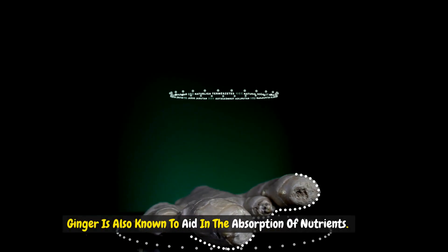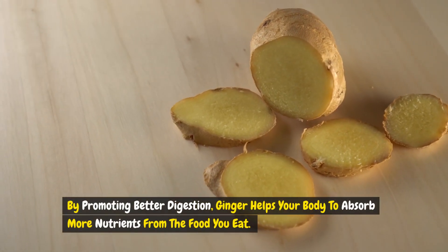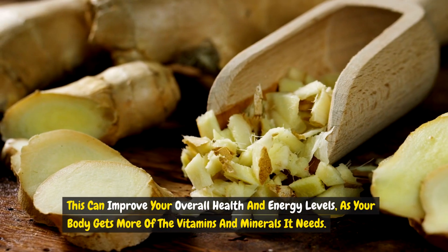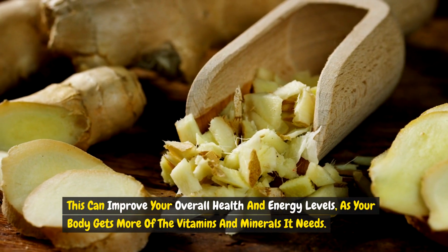Ginger is also known to aid in the absorption of nutrients. By promoting better digestion, ginger helps your body to absorb more nutrients from the food you eat. This can improve your overall health and energy levels as your body gets more of the vitamins and minerals it needs.